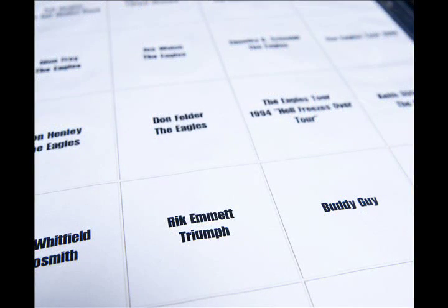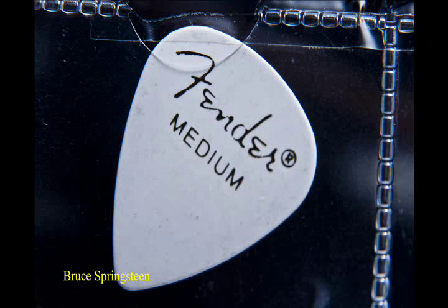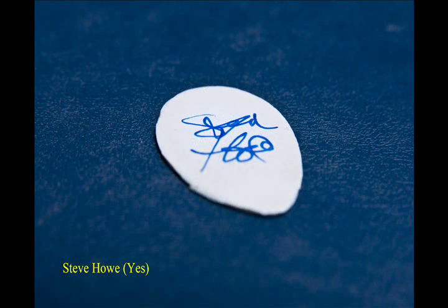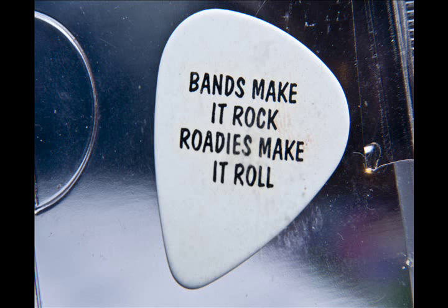There's 726 picks, about 600 monogrammed ones, and then some artists don't have monogrammed picks but I still pick up their picks on stage. Bruce Springsteen uses a plain pick and I found it right by his guitar stand. I know he uses a plain white Fender pick and I know it's his, but I can't put it in this book — I have another catalogue book of unmonogrammed picks.